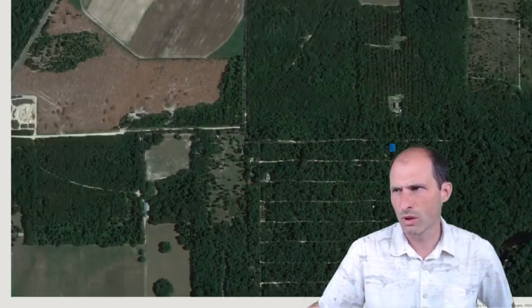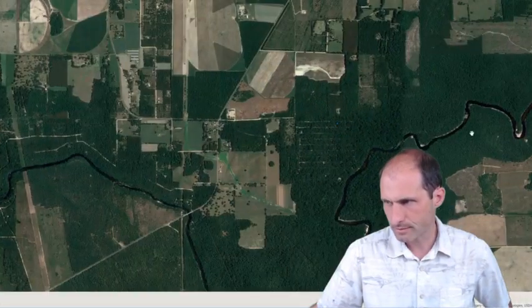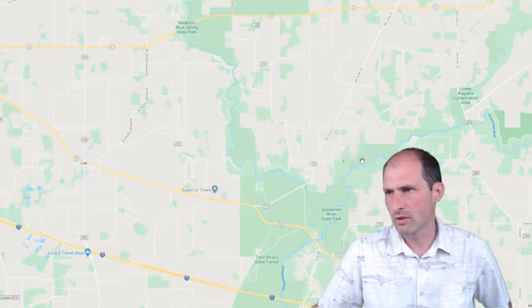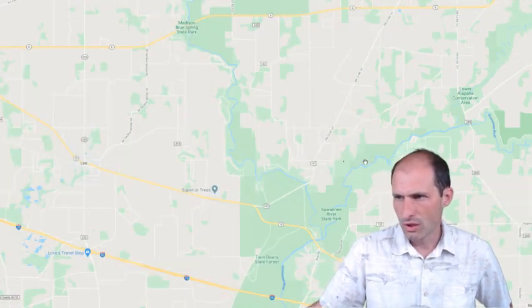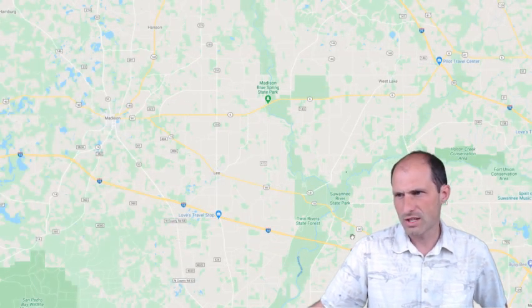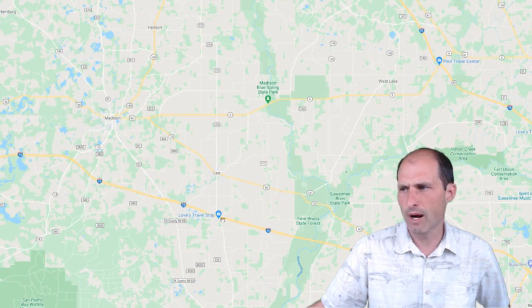Let's zoom out some more and take a look at where this property is on the map. Looks like there's a river that flows just south of here. There's some farming around the area. This is Suwanee River State Park, just to the south of this one.